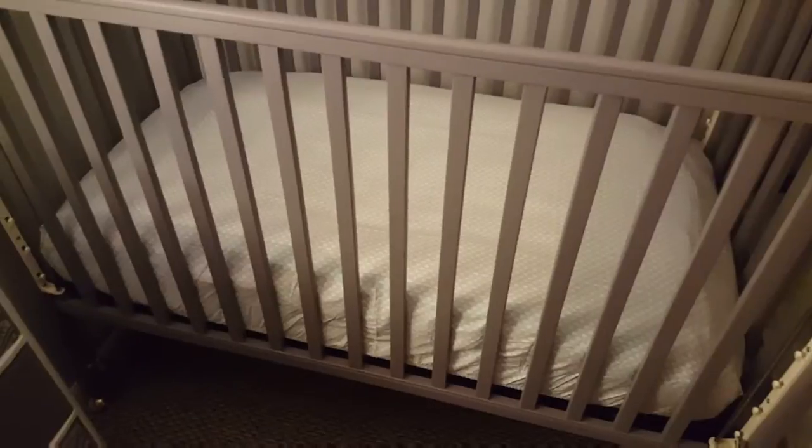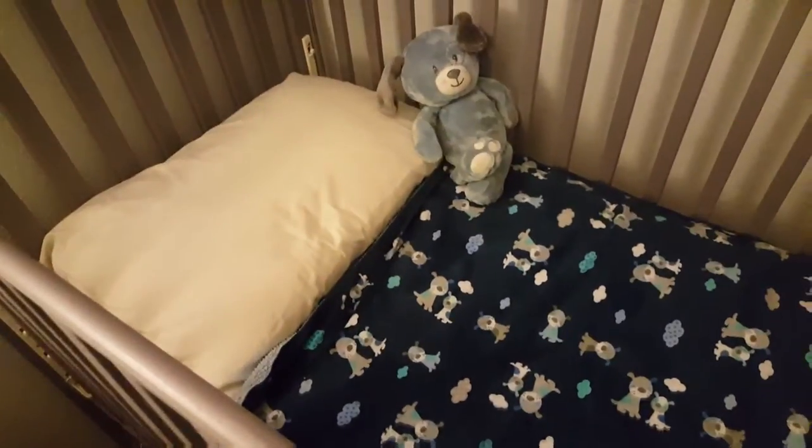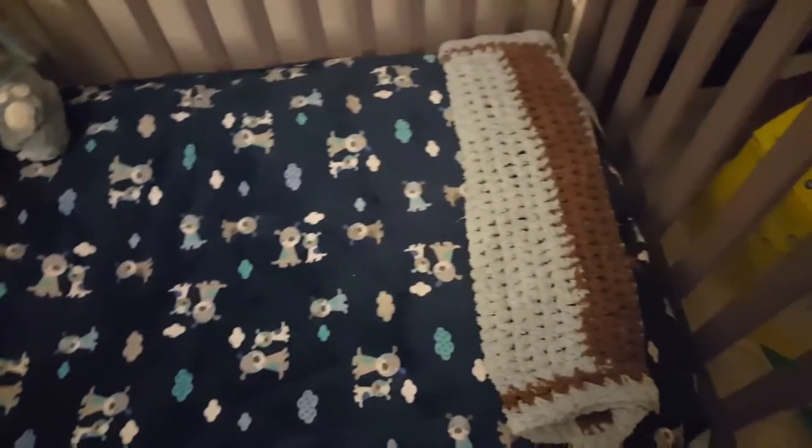Here it is with the sheet on, and I just put a ton of extra blankets so it's really squishy soft. I put his pillow and his other blankets in there to see how he likes it. Here it is with his pillow and his teddy bear, his blanket, and then the blanket mommy crocheted for him. It's just a little tiny one but he really likes it.